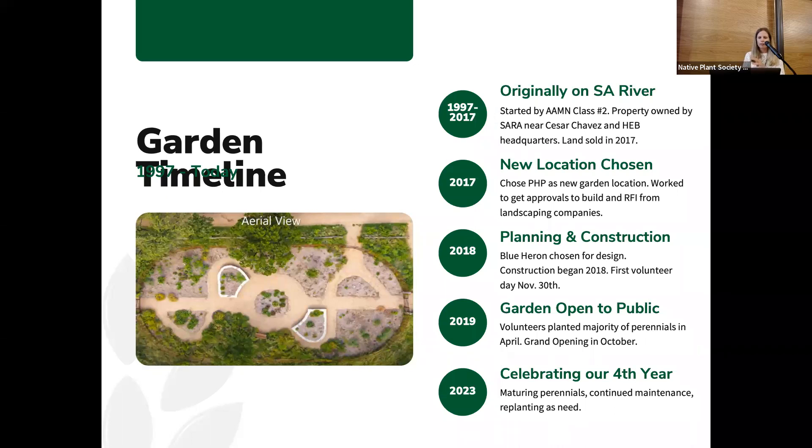In 2017, that year was spent getting approvals from the city and seeking information from landscaping companies. In 2018, Blue Heron was chosen for the design of the garden and spent the year constructing it. Then in 2019, our volunteers put in all the perennials, and that fall in October it was open to the public.